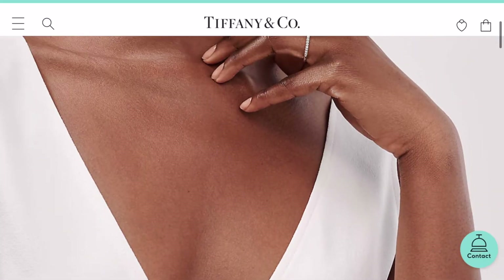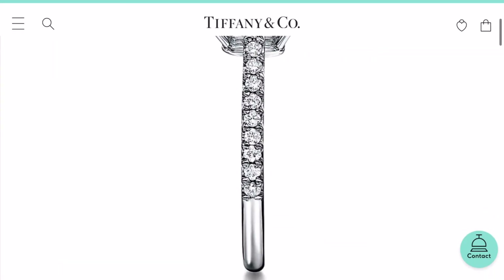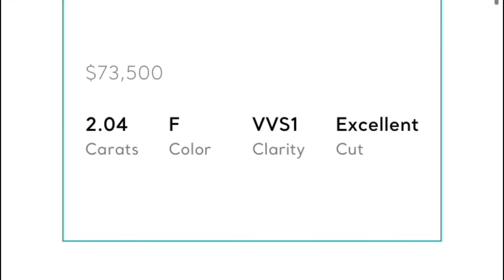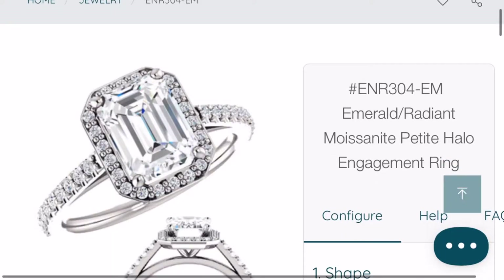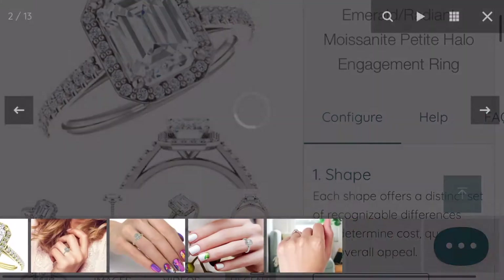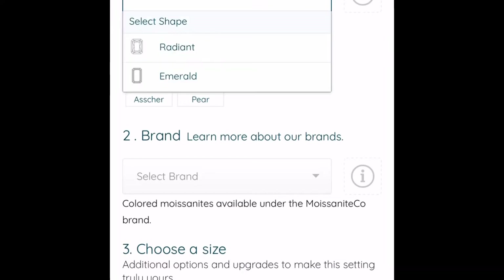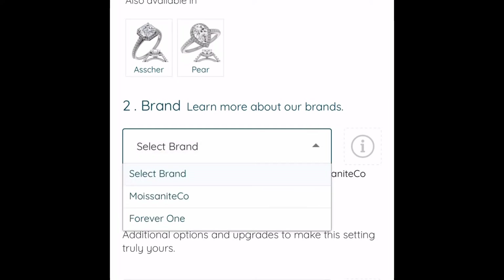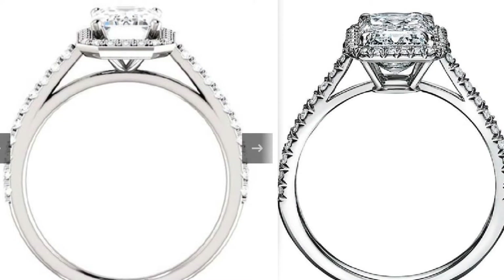Next up is the Tiffany Celeste emerald cut halo engagement ring with a diamond platinum band — absolutely gorgeous. Also shown with a two-carat center stone, also seventy-three thousand five hundred dollars. In moissanite we select Forever One, two carat, platinum, no matching band, and moissanite for the side stones — and you can get this ring in moissanite for two thousand four hundred and twenty dollars. They're not exactly the same but very, very similar — just gorgeous.